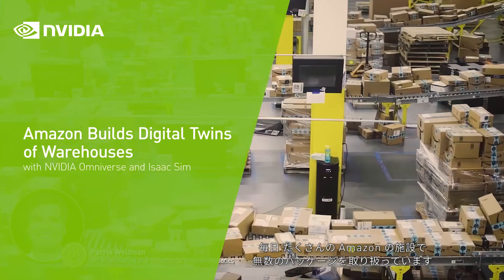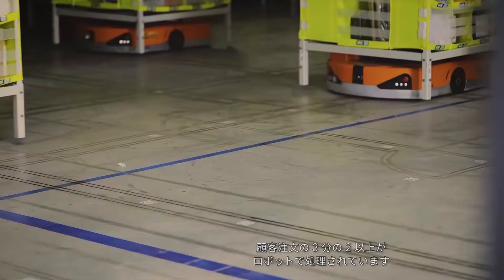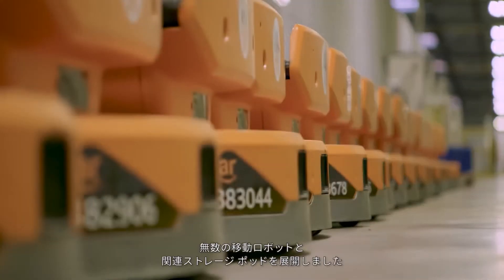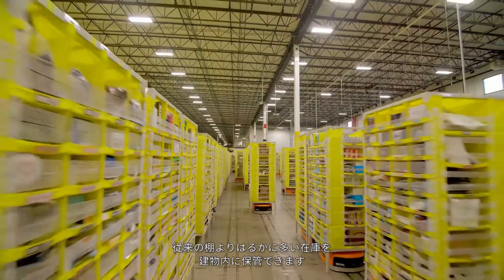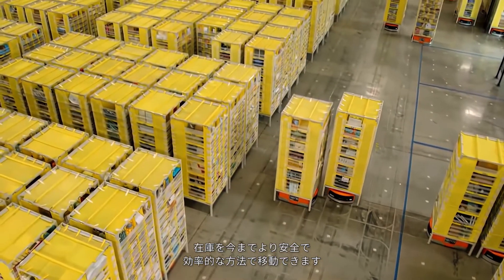Every day, hundreds of Amazon facilities handle tens of millions of packages, with more than two-thirds of these customer orders handled by robots. To support this highly complex operation, we deployed hundreds of thousands of mobile drive robots and associated storage pods, which allow us to store far more inventory in our buildings than traditional shelving, and which help us move inventory in a safer, more efficient way.